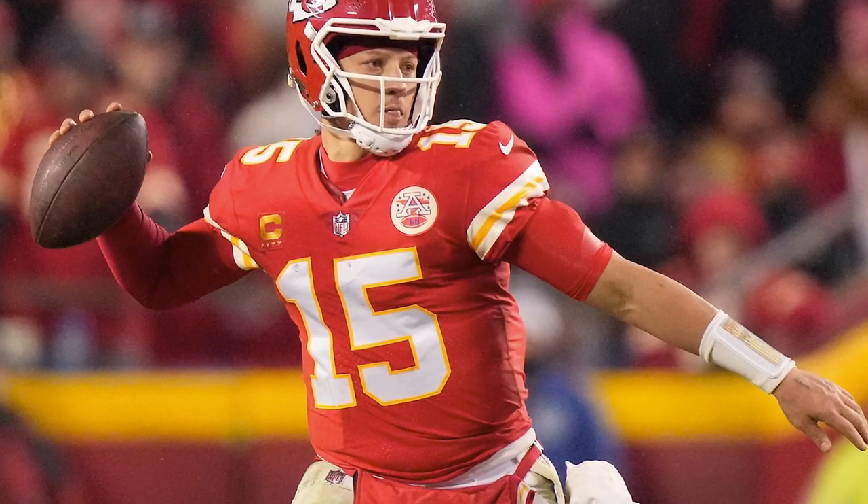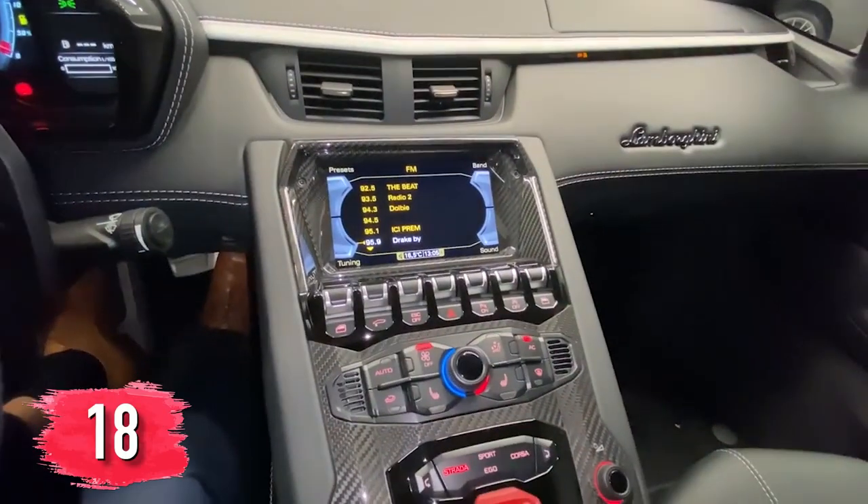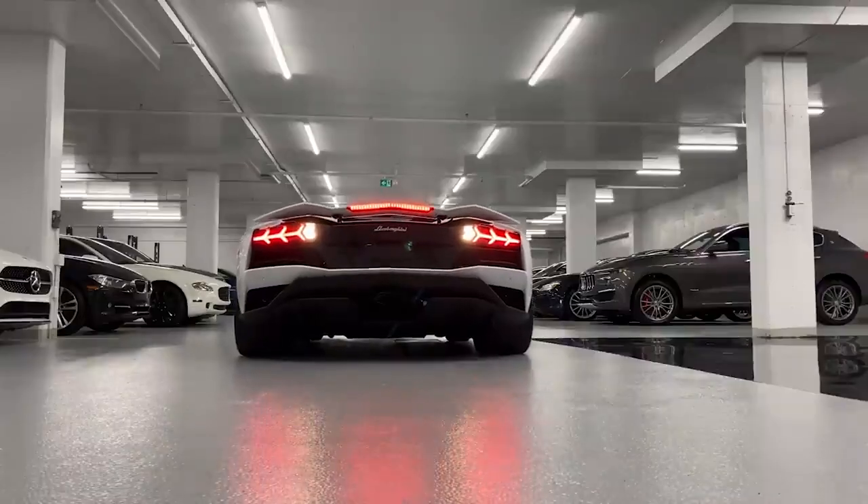Mahomes bought his Ferrari 812 Superfast for $338,000. These quarterbacks have some great taste, but let's not forget that some other players have some pretty ballin' rides as well.